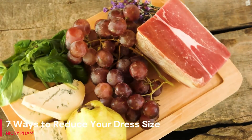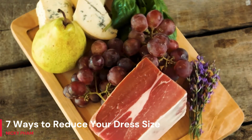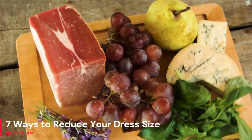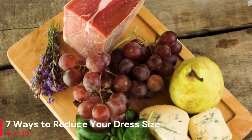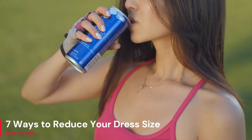4. Choose healthy snacks. Having too much at mealtimes may be avoided by eating a healthy snack every few hours. You may snack on some fruit and cheese, some peanut butter crackers, or some almonds. Try to choose protein-rich munchies since they will last longer.